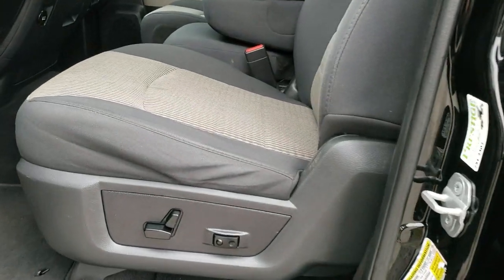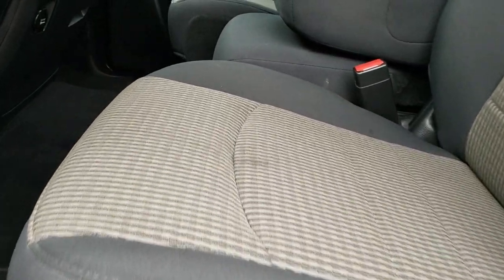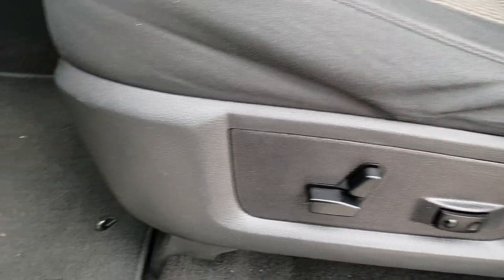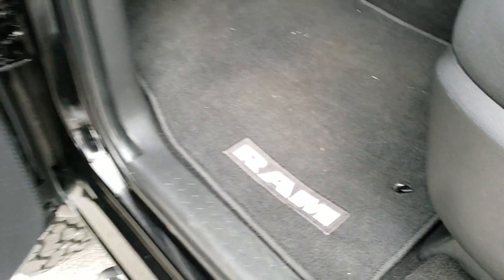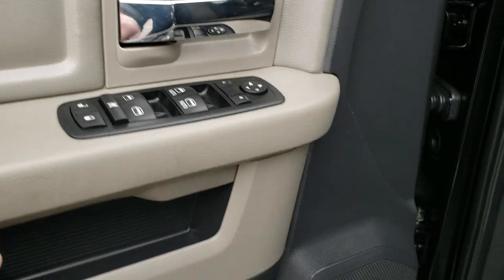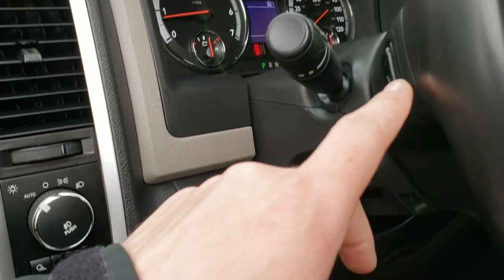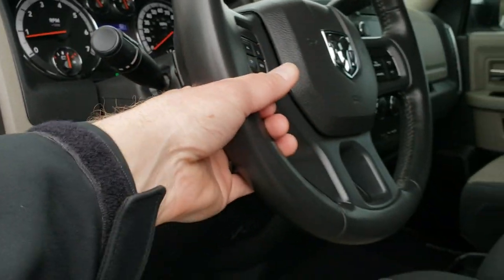Inside, I believe this is a Bighorn package. You get the dark charcoal two-tone gray cloth interior, power driver's seat, factory lumbar, and factory floor mats throughout. Comes with power windows, power locks, and power mirrors. Has the factory brake controller, auto headlamps, power pedals, and audio controls on the back of the steering wheel.